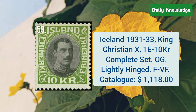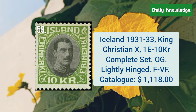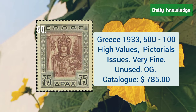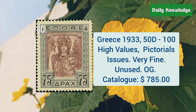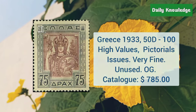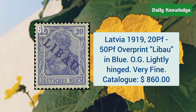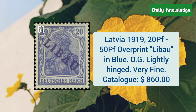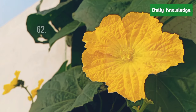Iceland, 1931 to 33, King Christian 10, 1E to 10KR, complete set with original gum. Greece, 1933, 50D to 100D high values, pictorials issue — these are very fine and unused. Latvia, 1919, 20P to 50P overprints in blue. It has original gum and is slightly hinged.